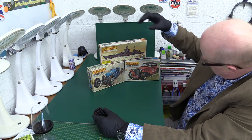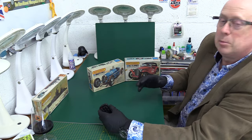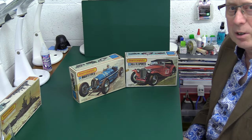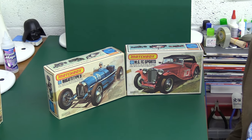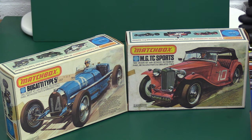I think I should come to that last because it's quite an unusual one. But we've got these two rather nice cars — this is the Blue Range, which is something I completely forgot about, because I didn't buy any of these cars at the time, if I'm honest. We've got the lovely MG TC sports car, which is very nice, and the Bugatti Type 59.